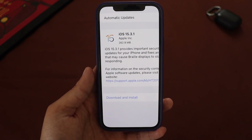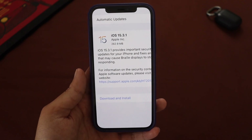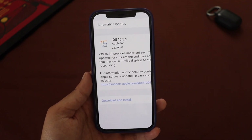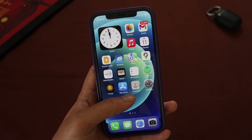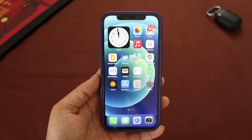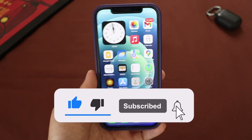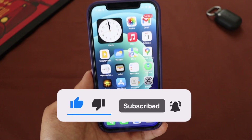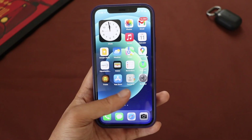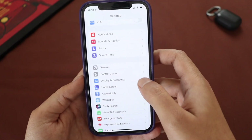In this video I'm going to tell you what are the new features and why this update is important for those of us using iOS 15.3, and whether to update to iOS 15.3.1. Make sure you watch this video till the end. If you're new here and enjoy this kind of content, do give this video a thumbs up and consider subscribing to the channel.